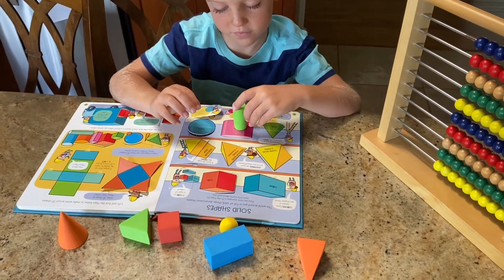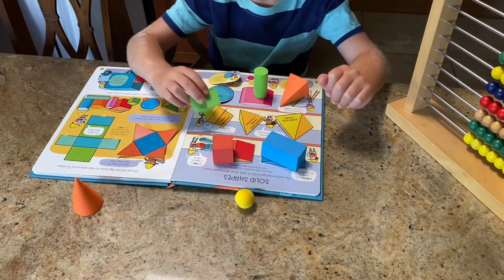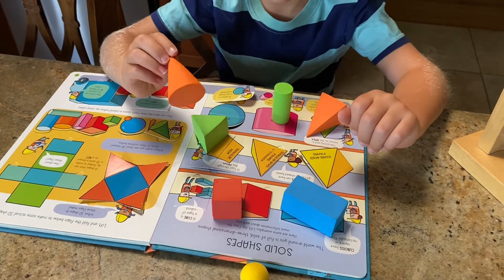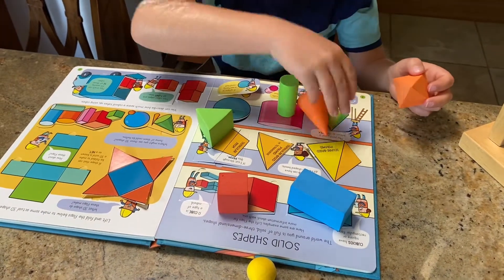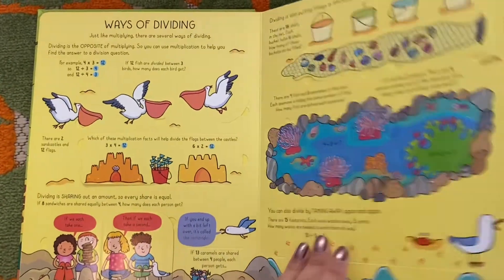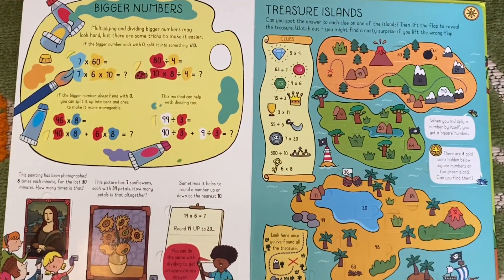Check out Lift the Flap Math Shapes. With over 125 flaps to lift, it's jam-packed with information about 2D and 3D shapes, patterns and angles, alongside enticing puzzles and challenges, so that your mathematicians can put what they've learned into practice. Another option with flaps is Adding and Subtracting, which covers basic skills in a fun and engaging way, and its more advanced sister book, Multiplying and Dividing. Readers will solve all kinds of multiplying and dividing puzzles, with toucans to feed, planets to visit, and treasure to find along the way.